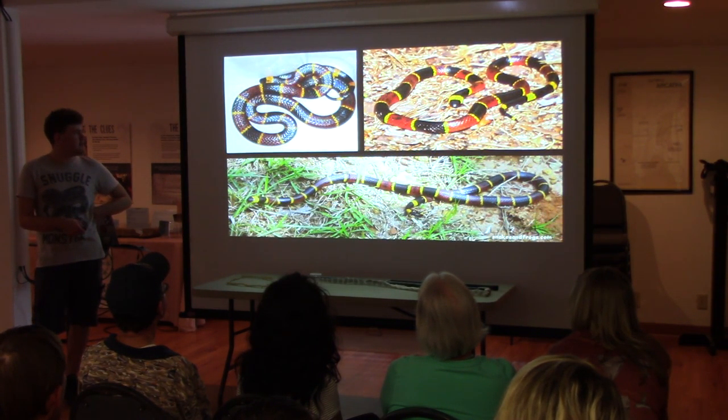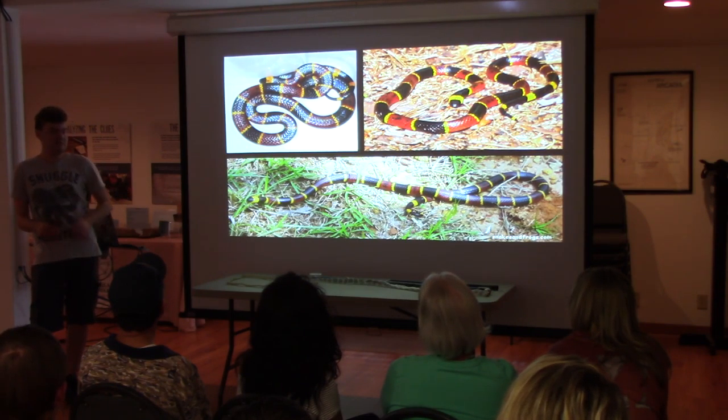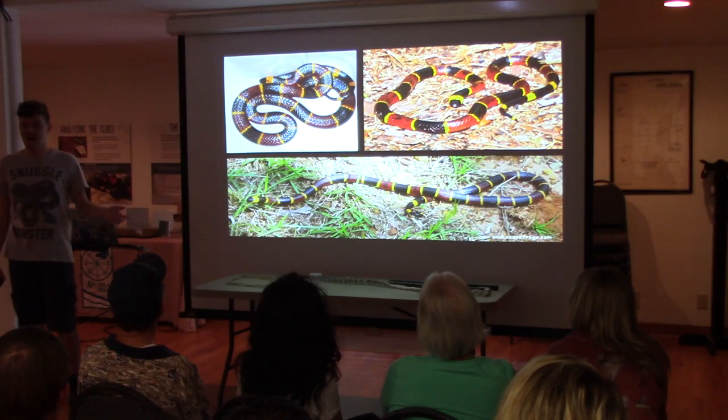Beautiful — every time I look at a picture of a snake, most people just go 'eww,' but my reaction to snakes is kind of like most people's reaction to a puppy or a kitten.